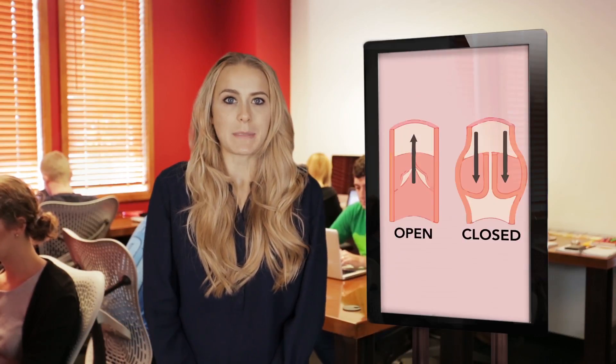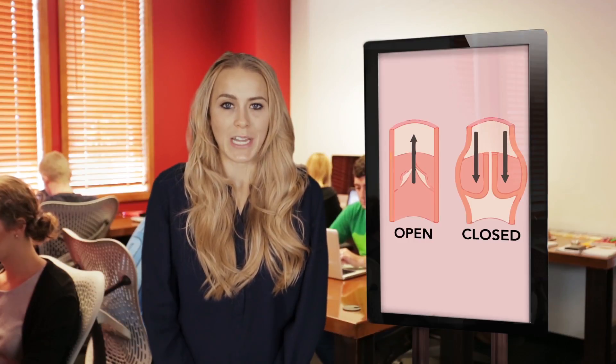Veins are responsible for carrying deoxygenated blood to the heart. In addition, some veins contain flaps to keep blood flowing against gravity and toward the heart. Blood is drawn from veins because they have thinner walls and lower blood pressure than arteries. This also causes some veins to take on a flattened appearance.